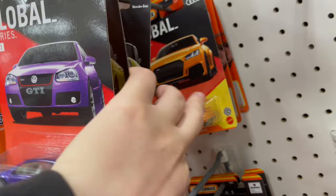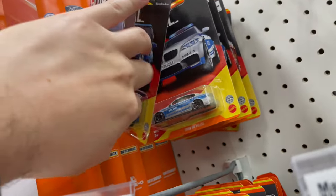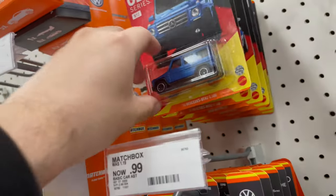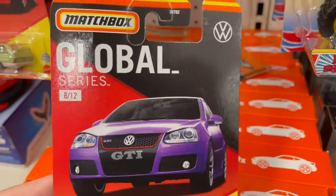Oh, that Audi's pretty cool. Got the G-Wagon, BMW - it's actually pretty cool. G-Wagon is pretty cool. I think I'm gonna take this Golf GTI, this is pretty cool.